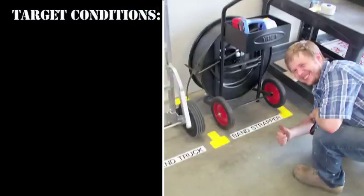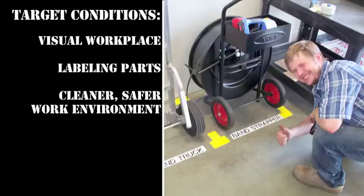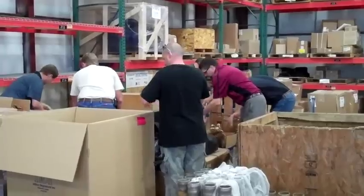The A3 team determined that their target condition would include making this a visual workplace, labeling parts to make them easily identifiable, having a cleaner and safer work environment, and creating an additional meeting area — all while keeping in mind flexibility for future needs.